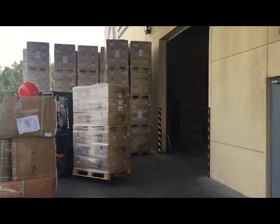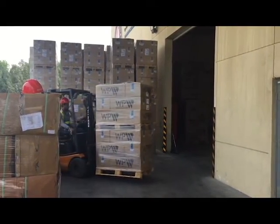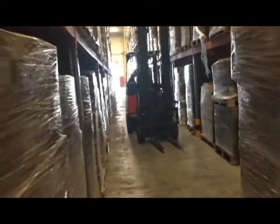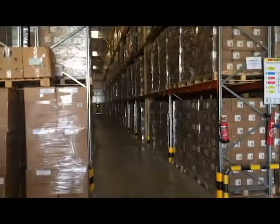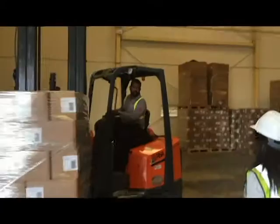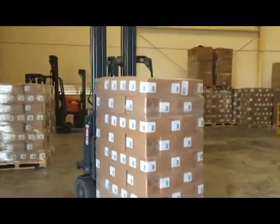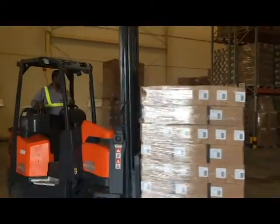This is approximately 2,500 square meter site, around 2,500 pallet positions. The rack is approximately 9 meters high. Currently we are using it for bulk storage, but eventually we would like to convert this into more of a fulfillment center, more from an e-commerce or retail business.